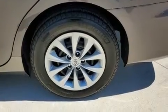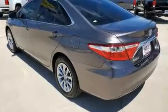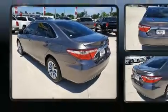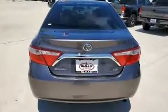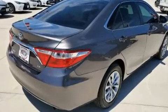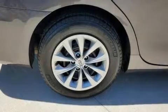Features include one-touch window functionality, remote keyless entry, and air conditioning. Audio features include a CD player with MP3 capability and six speakers, providing excellent sound throughout the cabin.